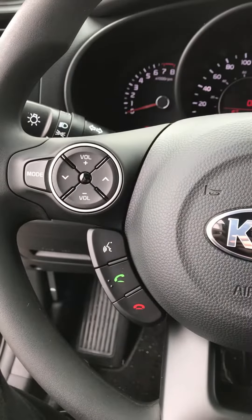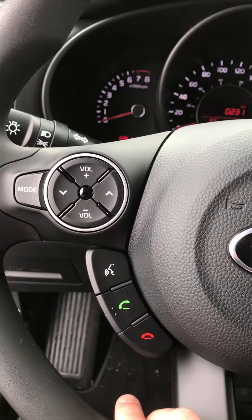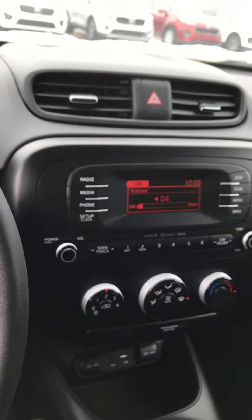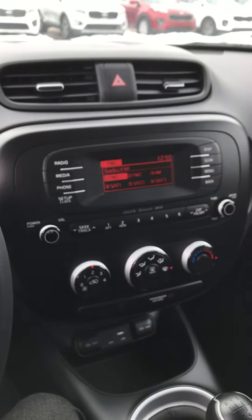On the steering wheel you have your Bluetooth, voice recognition, your answer and hang up buttons, and your volume settings — so you don't have to reach over and change anything there, you can keep your hands on the wheel. You also have the mode button, so if you click mode it will also change your station.